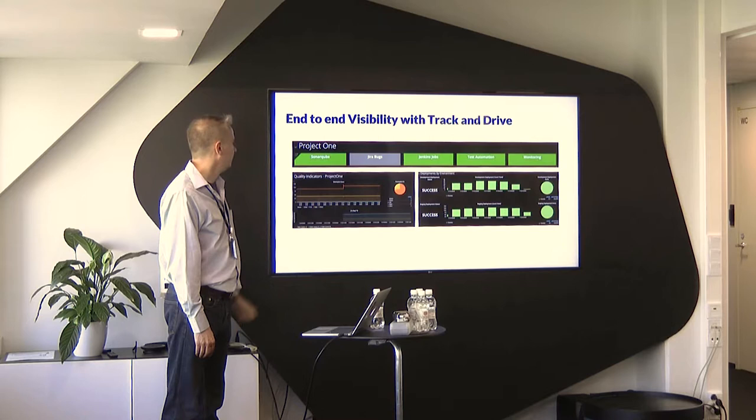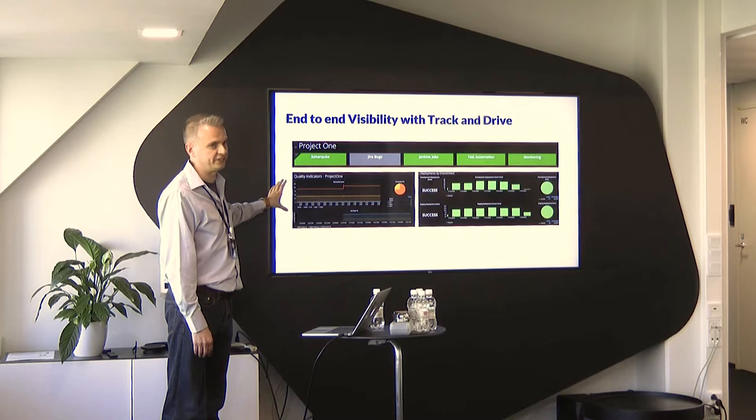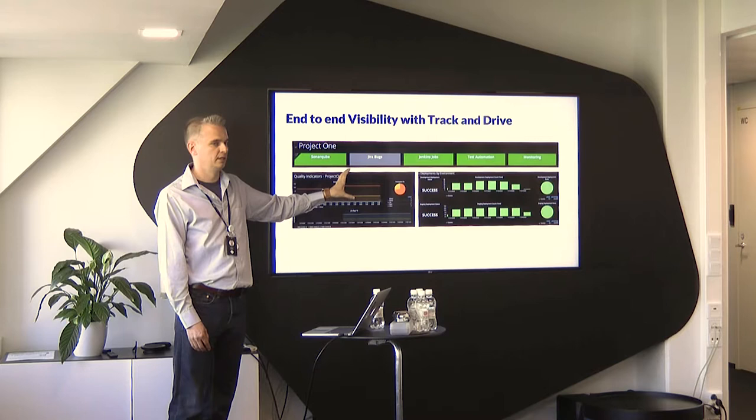We also have process-specific dashboards for quality — to measure quality as well as development activity.